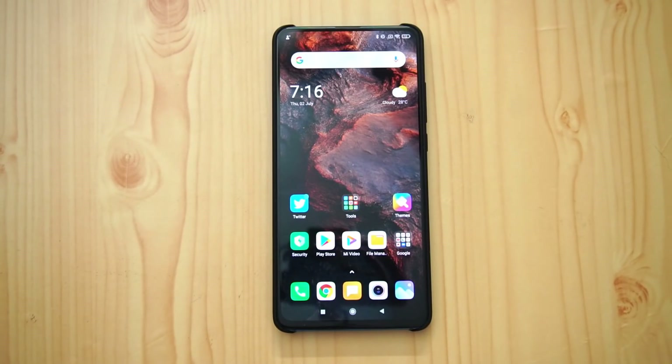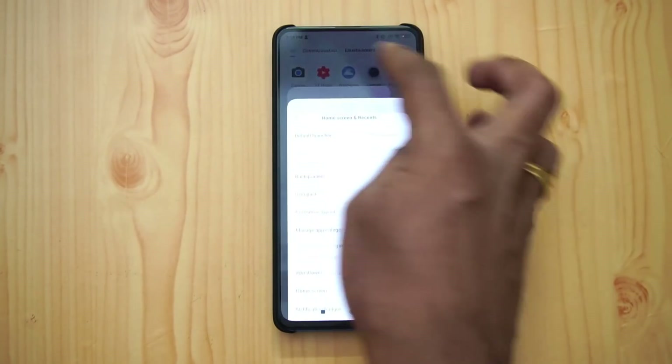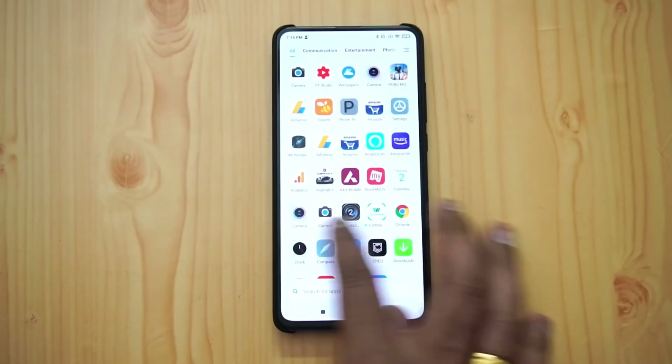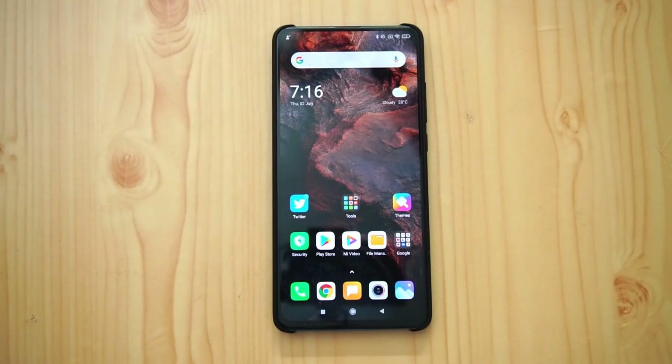MIUI 12 also comes with an app drawer. This device already comes with the Poco Launcher app drawer, where apps are grouped together. If you are on a Xiaomi device without an app drawer, you now get the app drawer with the MIUI 12 update.